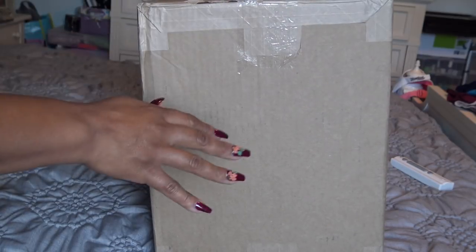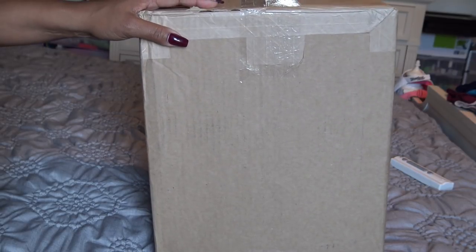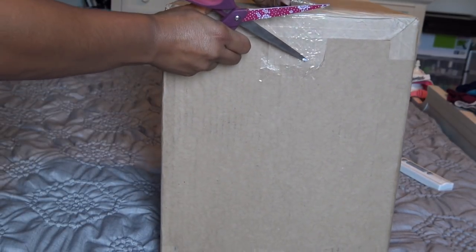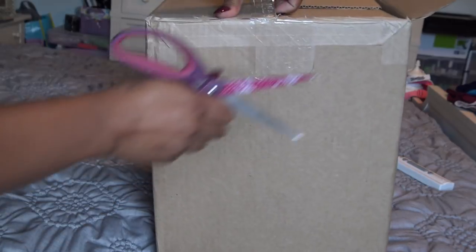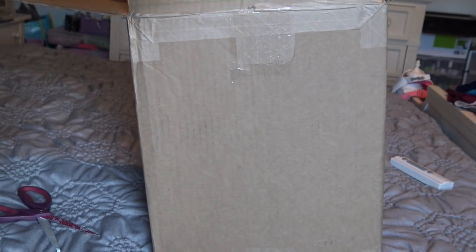So this is the Crafters Companion Compendium with the mini. It was supposed to be delivered Saturday and all of a sudden it said, oh no, let's do Monday. What's weird is that it has tape on top of the regular tape, but I don't know. I'm just going to cut it open and we will see.